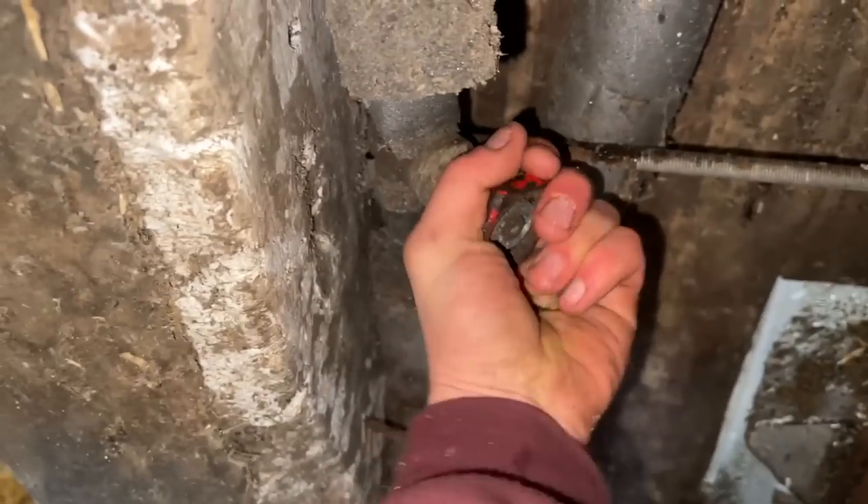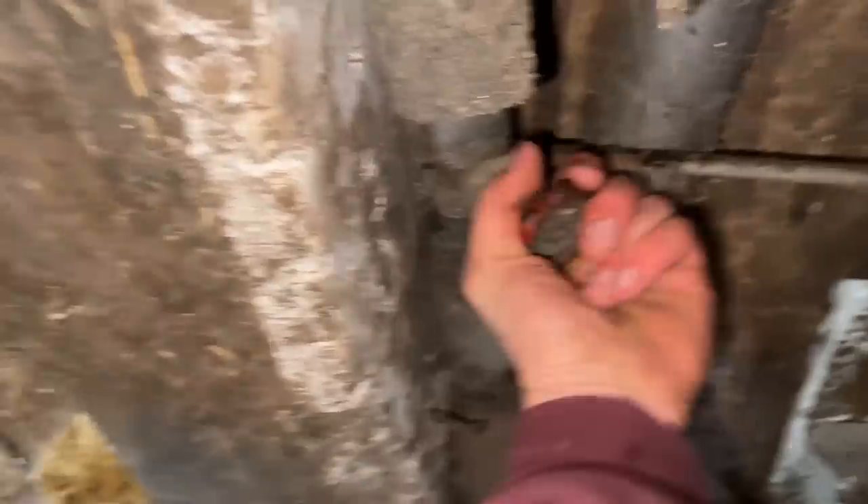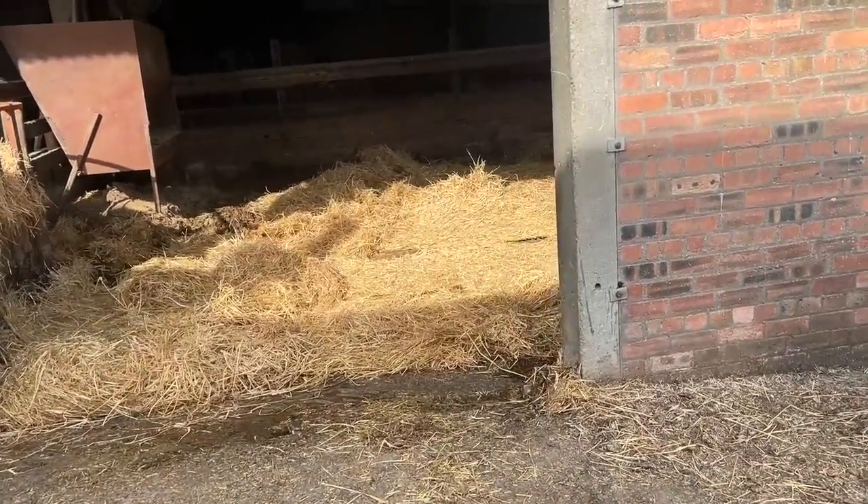There you go - water back on. These cattle can go back in now. We've got fresh bedding and it's not a swimming pool.